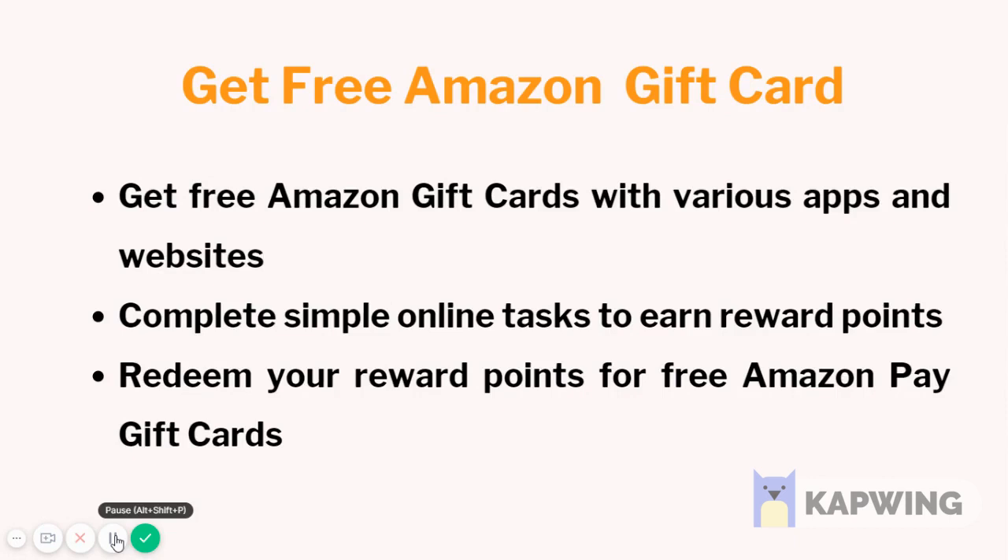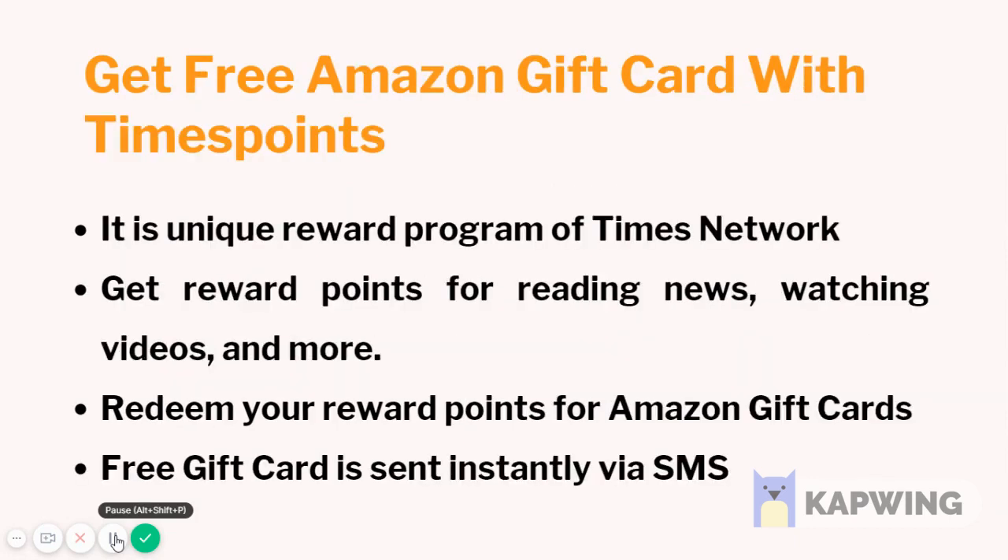Get free Amazon gift cards with Times Points. It is a unique reward program of Times Network. You can get reward points for reading news, watching videos, and more. Redeem your reward points for Amazon gift cards. The free gift card is sent instantly via SMS.